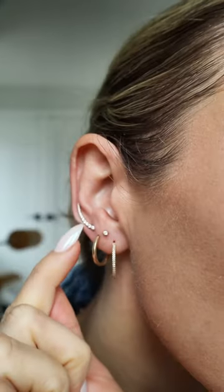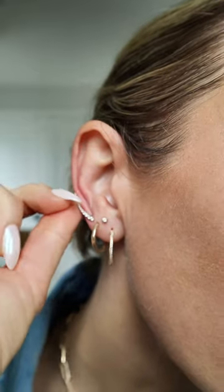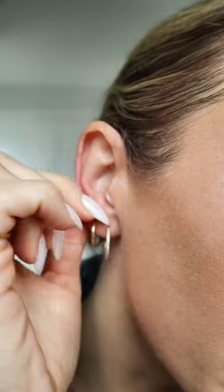Let's do an earring tour. This is from Mejuri. It's like a really long crawler, I guess it's called, and I leave it in all the time.